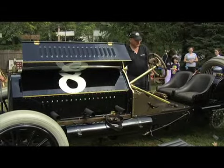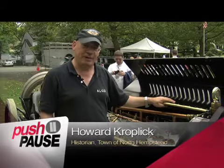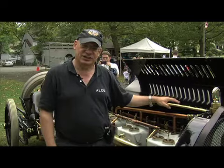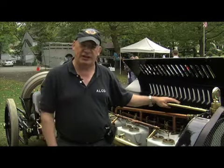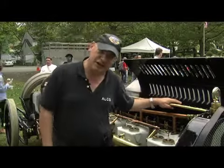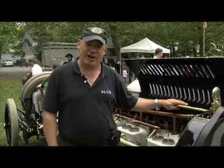This is the 1909 Alco Black Beast race car. It was built by the American Locomotive Company in Rhode Island — primarily a train company, but for six years they made automobiles, and this was their primary showpiece for their car brand.